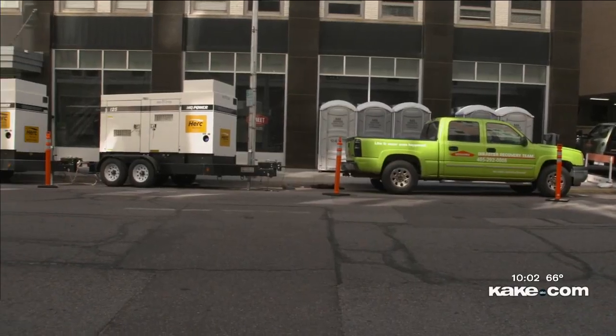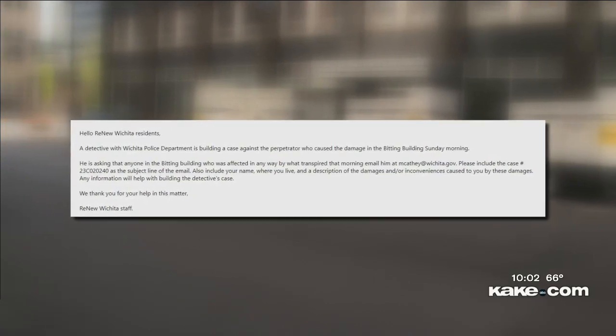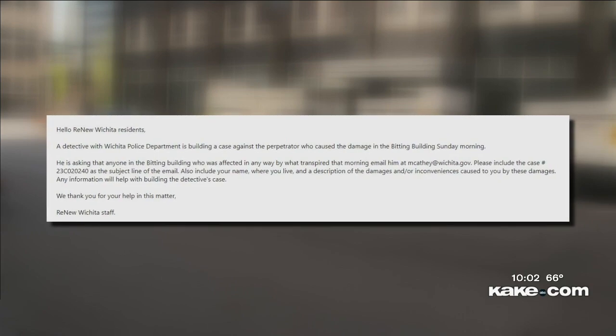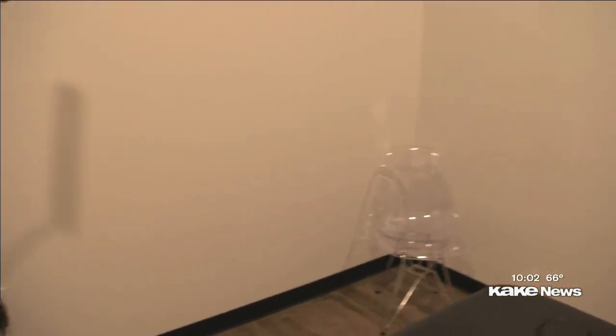While this is all still under investigation, Renew sent residents an email saying, in part, a detective with the Wichita Police Department is building a case against the perpetrator who caused the damage. Right back over here is where they actually fell through. Dakin says he's counting his blessings, saying where it leaked in was only feet away from ruining equipment worth hundreds of thousands of dollars.